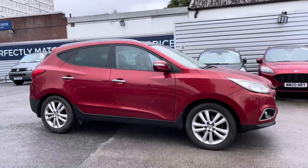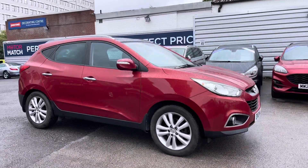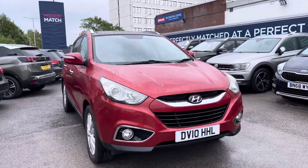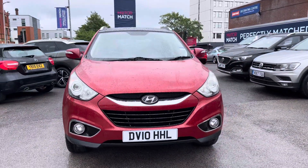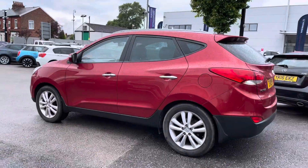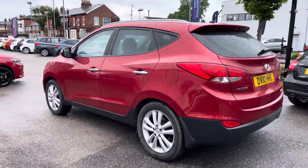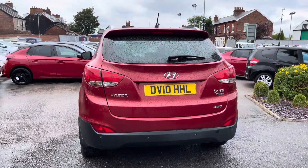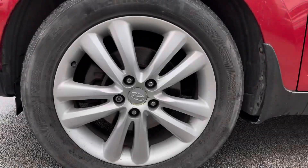Hi, my name is Daniel here at MotorMatch Stockport, and I'm going to be taking you around this approved used vehicle. Here we have this fantastic Hyundai ix35 2.0 litre CRDI Premium four-wheel drive. This vehicle has currently done 95,237 miles and it's finished in the colour Infrared. It does come with full service history and it's been very well maintained.